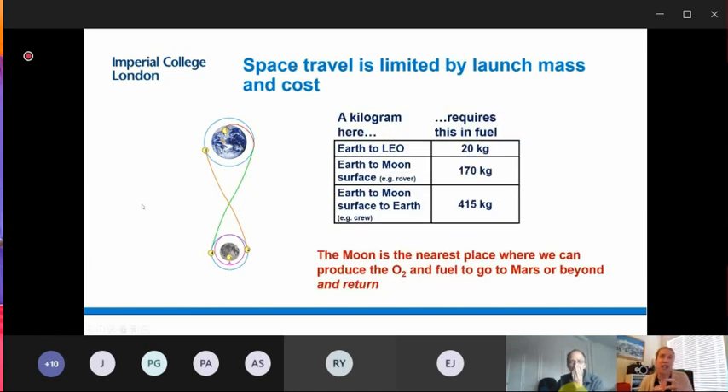The launch costs are huge because of the fuel required to escape Earth's atmosphere. To take one kilo to low Earth orbit requires 20 kilos of launch mass. To take one kilo to the Moon surface and back requires over 400 kilos. Going onwards to Mars, those masses and costs become prohibitive. So we need to produce the fuels and oxygen for breathing in space to reduce that requirement.